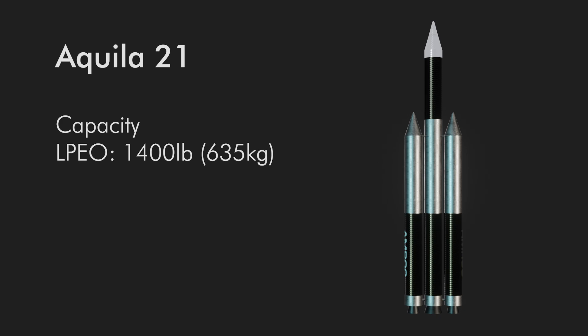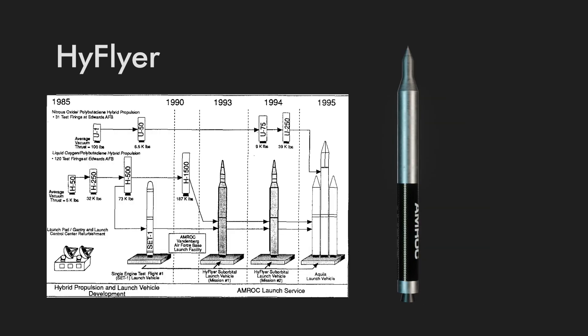In the mix of all this is a suborbital rocket called Hi-Flyer, which would have been an H-1500 booster plus payload.